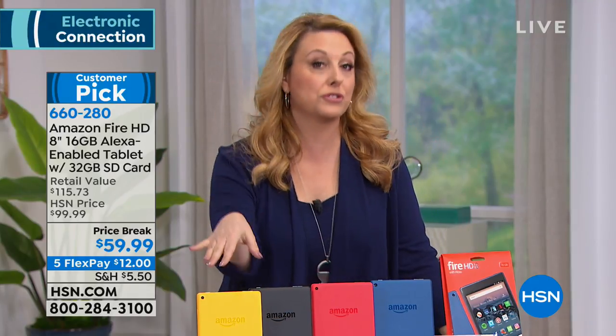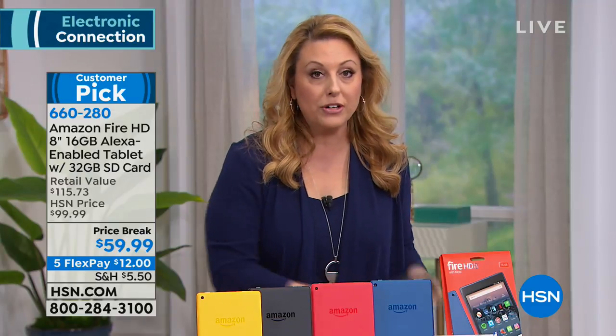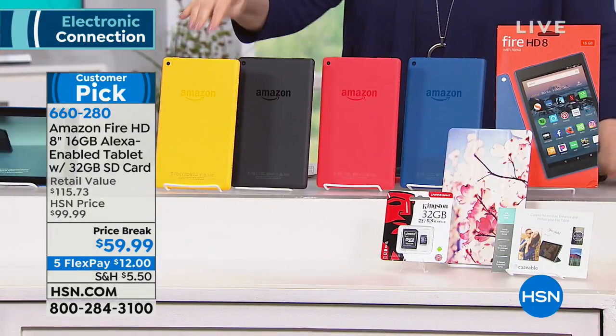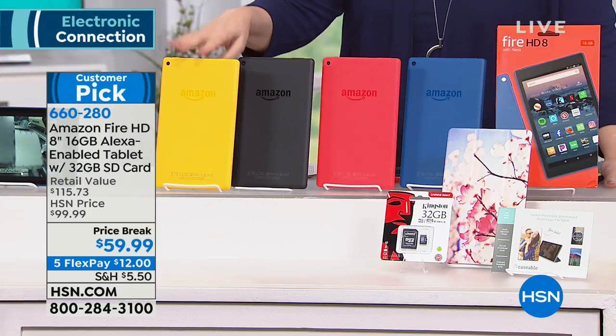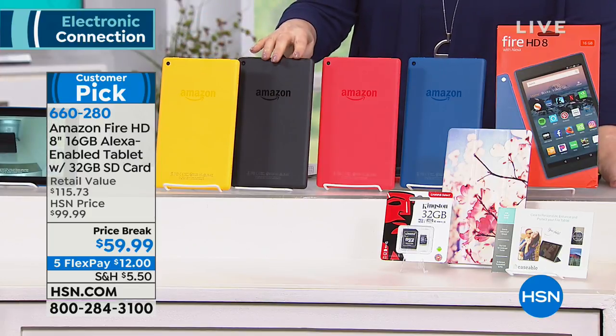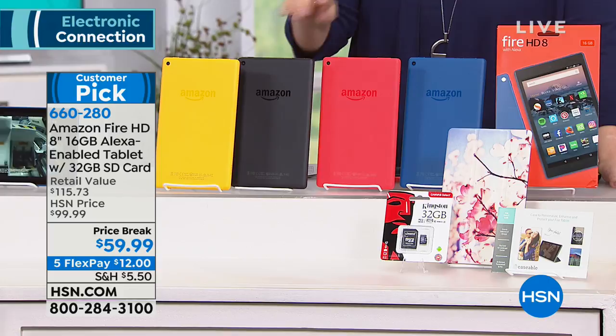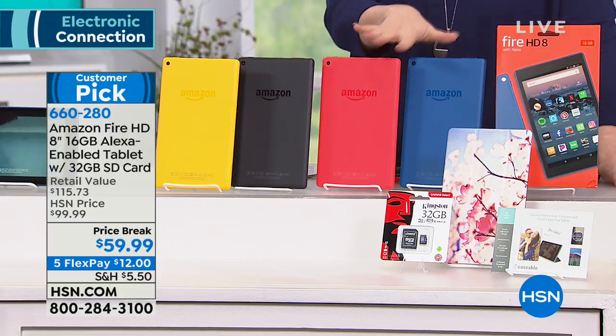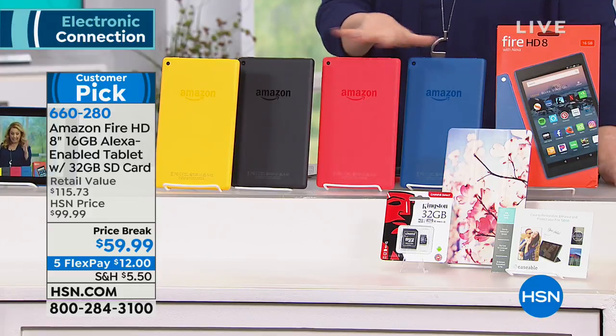You get your Caseables so you can customize the case, but the tablets also come in different colors. We have yellow — only 200 left in yellow. This is the black — 500 left in the black. We also have it in red and blue. There are a few hundred left in each. We've had this on air a few times; this is the very last airing we're aware of.